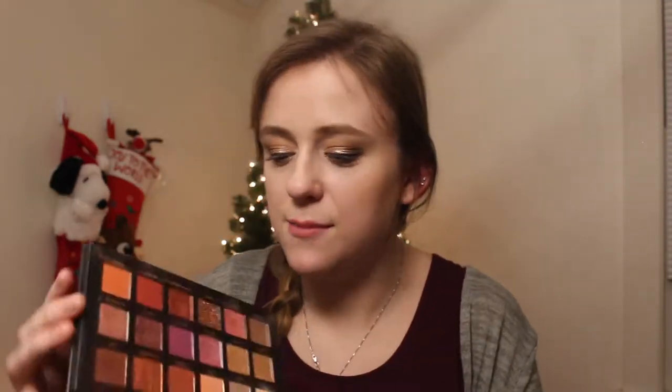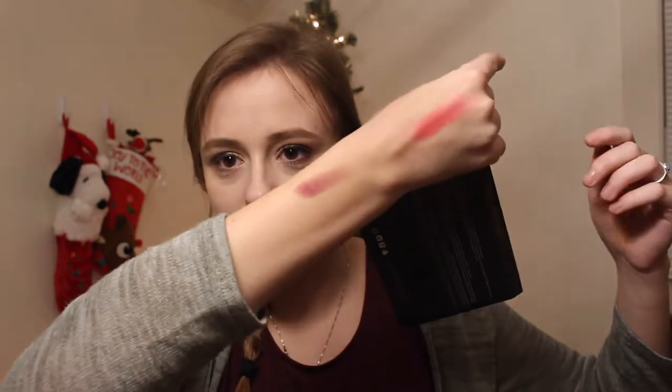Next I have Huda Beauty Desert Dusk. When I was talking about the Mauve Obsessions palette, honestly this could be so much better. Like this amethyst shade — it's a really bright purple — the swatch is not even that great. Some of the more matte shades are very dry, and I cannot stand that with a shadow. There's also a Crown Beauty palette I got in a BoxyCharm — haven't used it too much, kind of reminds me of Naked Heat. I don't find myself reaching for it.